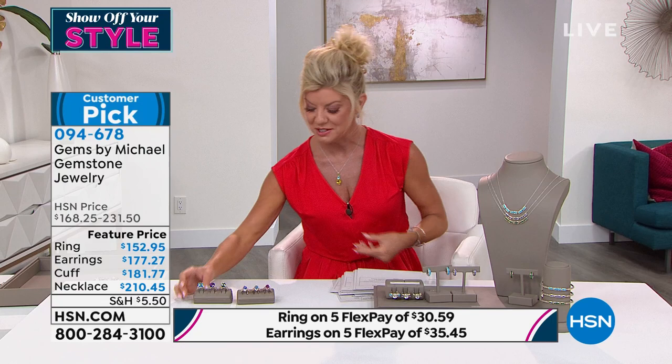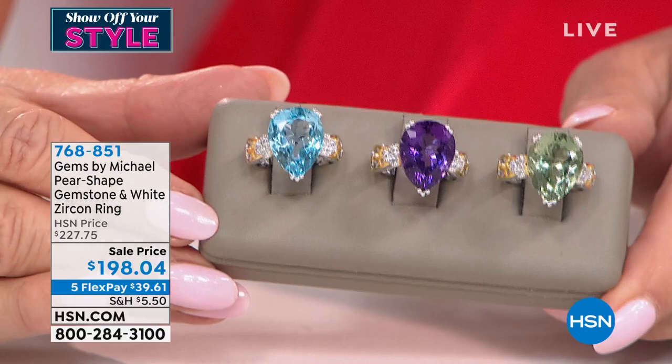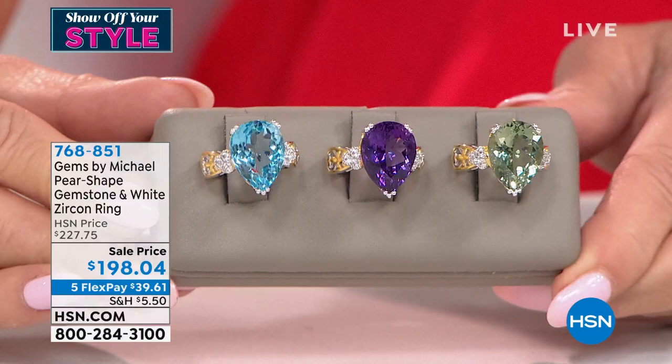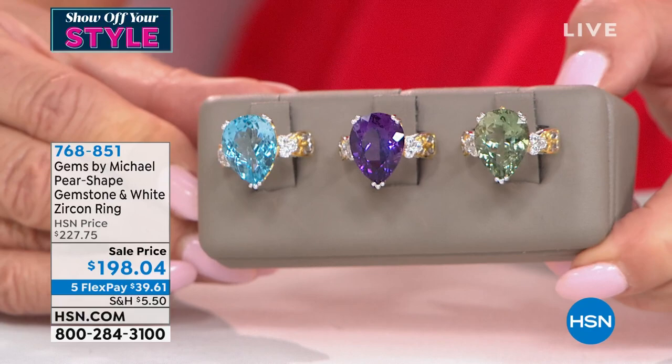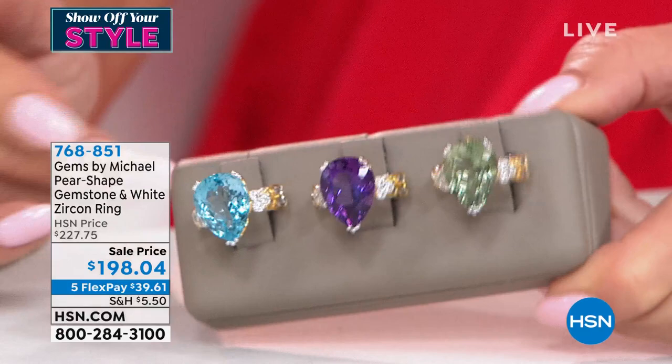Coming up in our second hour with Michael Valetuni, let me just highlight here again premium — look at the size of this fancy pear-shaped solitaire. Are you kidding? Event price at $198.04 today, five flex payments under $40. We will definitely get that right out to you with the largest premium quality we've ever presented.